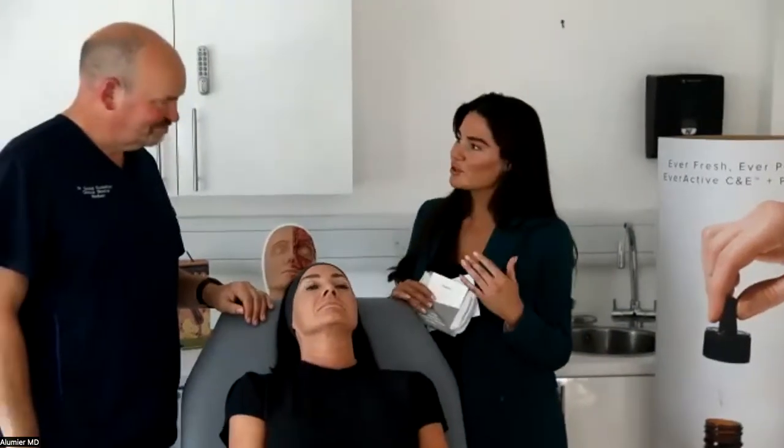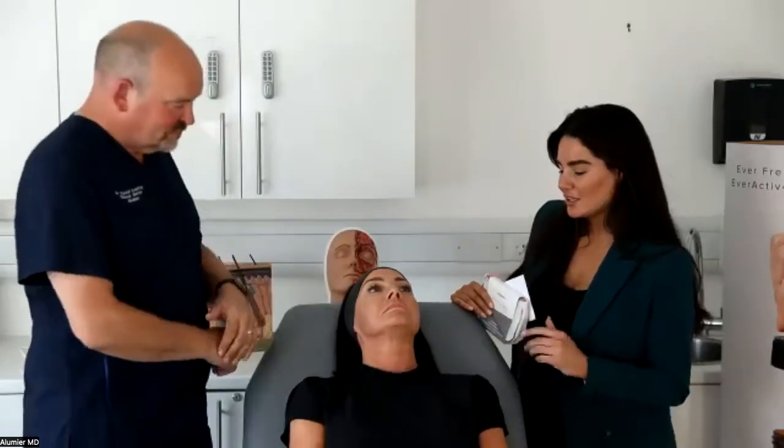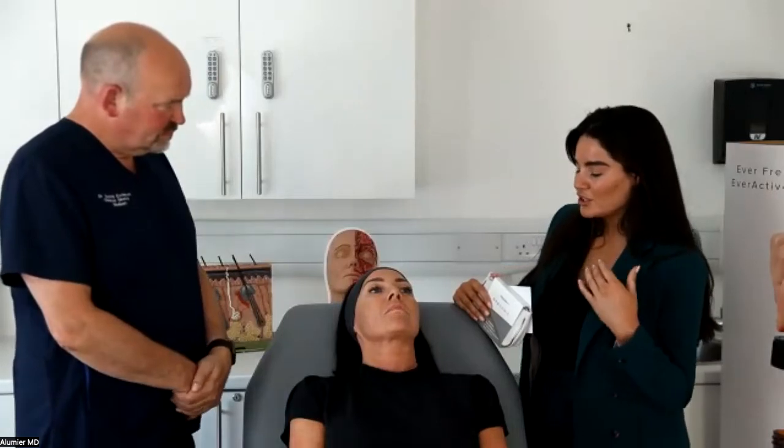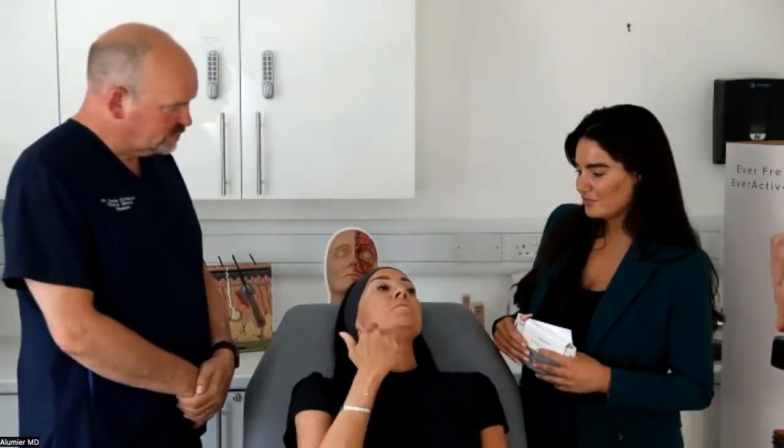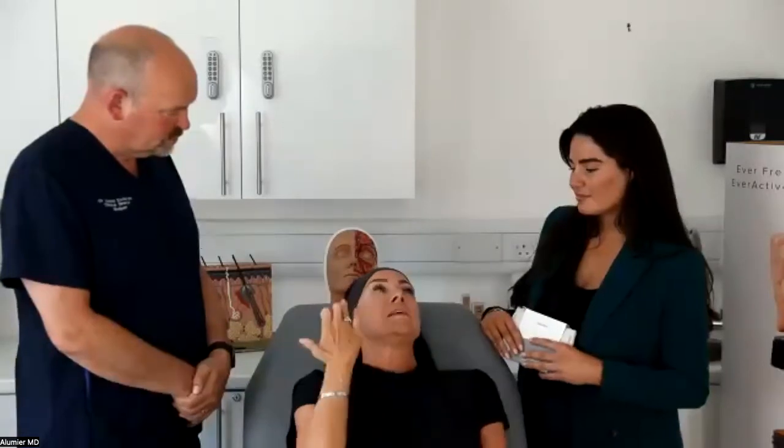Just a few minutes on top of your injectable treatment for the eye area — this is a simple bolt-on to your existing medical-grade skincare routine including vitamin C and retinols. Shelley confirms she would have rubbed product in aggressively and used far more, demonstrating exactly why in-clinic demonstration with a mirror is so valuable for patients to carry the technique home correctly.